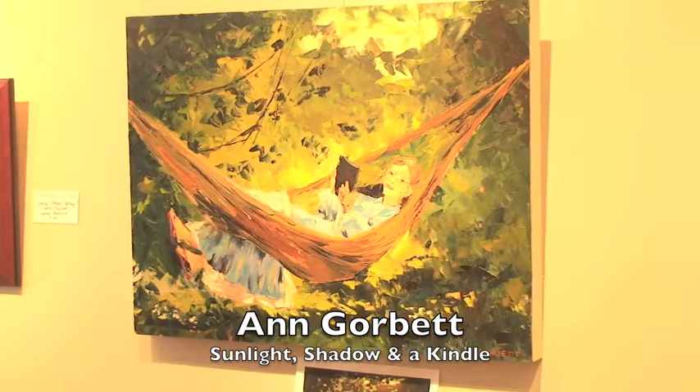Ann Borbett — one of my favorites, I have a few in my house. She is another copy of Homer. In this case, she's titled it Sunlight, Shadow, and a Kindle, instead of a book. You can see that she's reading a Kindle, and also she has flip-flops on instead of shoes.